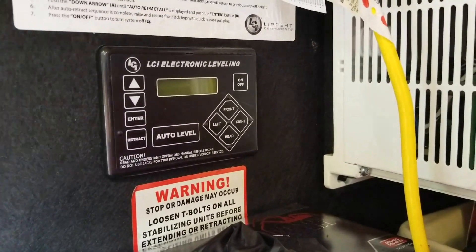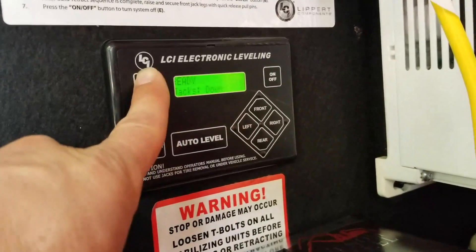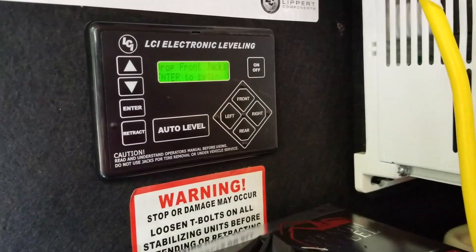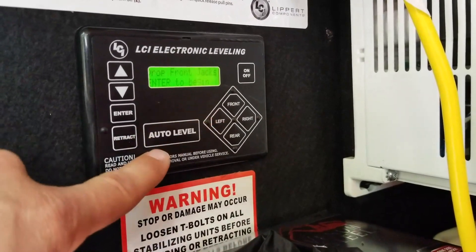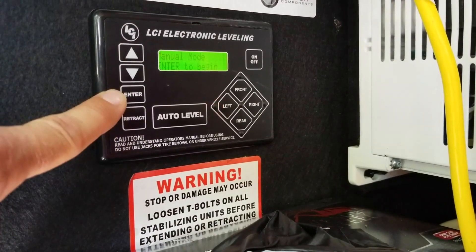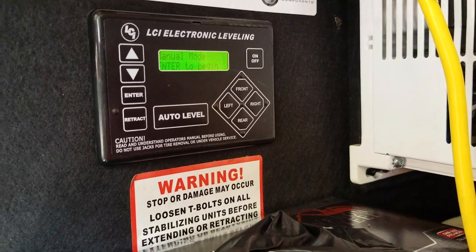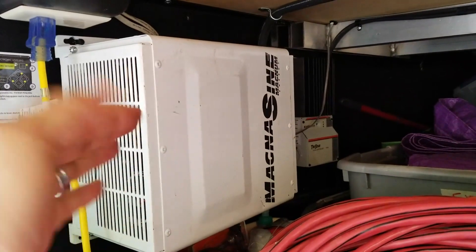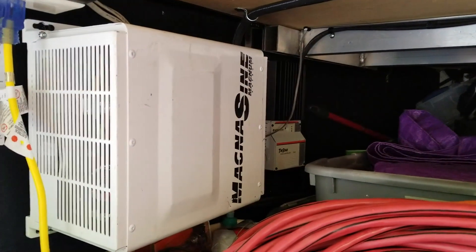Another feature is the LCI electronic leveling system. In theory you hit the up arrow and enter to drop the front jacks, detach from the truck, then hit the auto-level button and it levels the unit automatically — but it works only about half the time. You can also enter manual mode to make adjustments on each direction individually. We also have a pure sine 3,000-watt inverter and a charge controller that came with our solar installation, which allows basically everything in the rig to run through solar — except when we're running AC.